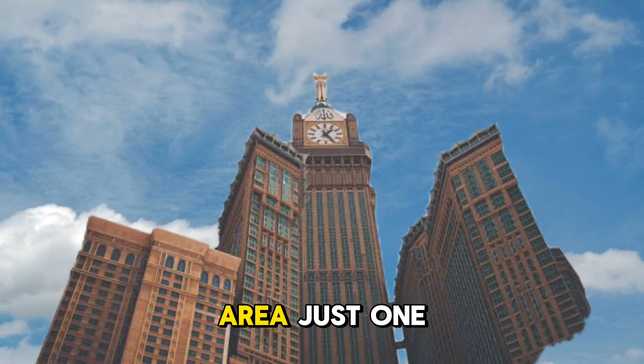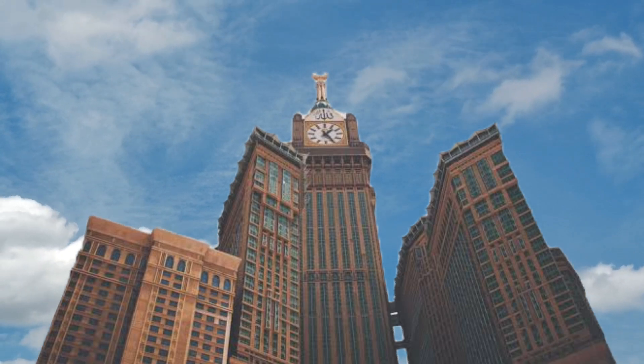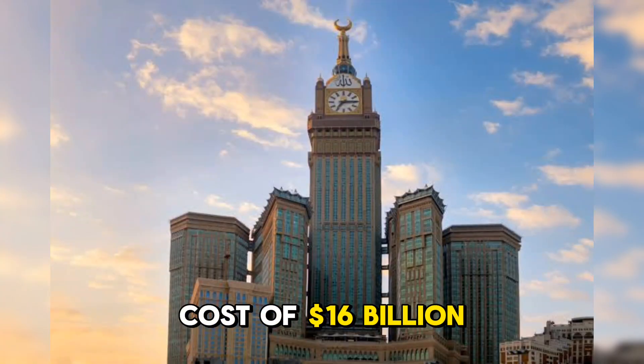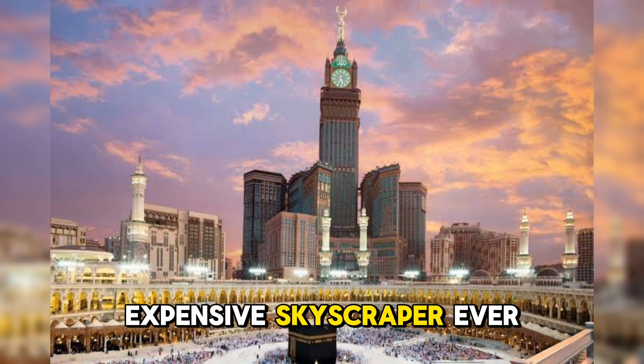In terms of area, just one side of the clock covers 16,000 square feet, equivalent to 35 plots of 500 square yards each. Built at a cost of $16 billion, the Makkah Royal Clock Tower remains the most expensive skyscraper ever constructed.